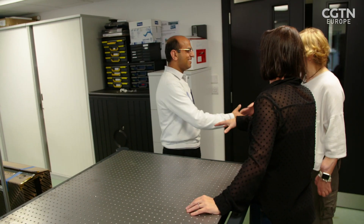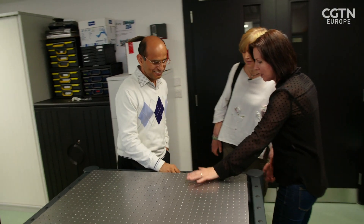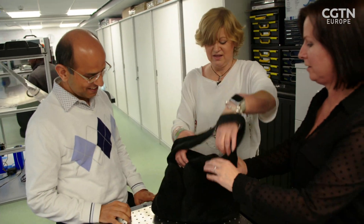Corinne, this is Professor Ravinder — nice to meet you, thank you for having me. We've got some very exciting stuff to show you. Did you bring your bionic hand? I did. Would you like it on? It weighs a ton.